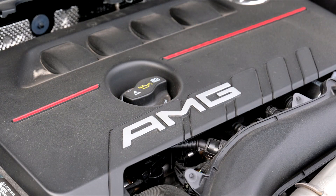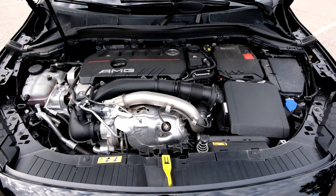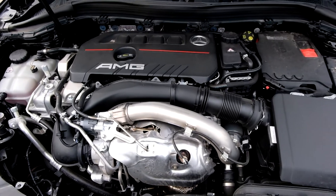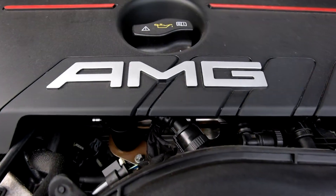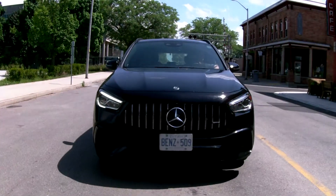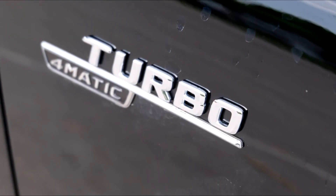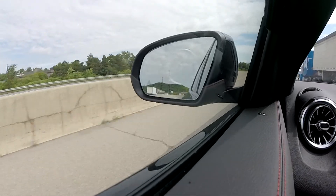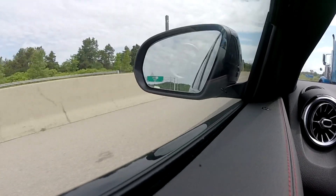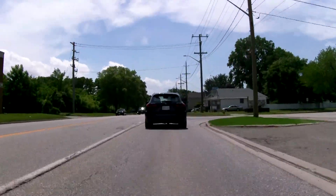Mercedes-Benz transformed the GLA35 into an AMG starting with the engine. There is no signature on this motor, but it still delivers ample power. It's an upgrade from the GLA's regular 221-horsepower 2-liter turbo 4-cylinder. Instead, you get a 302-horsepower version that pumps out 295 pound-feet of torque, connected to an 8-speed dual-clutch transmission, and it comes with the AMG Performance 4Matic variable all-wheel drive system. This hot hatch will propel you from 0 to 60 miles per hour in just 5 seconds. There's a little bit of turbo lag, but once it kicks in, it really does make a difference.